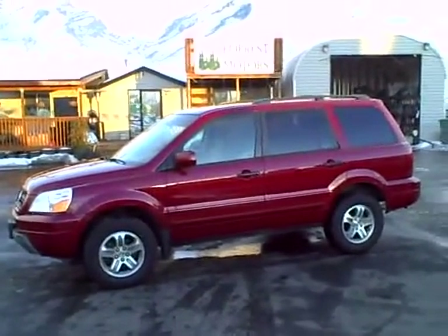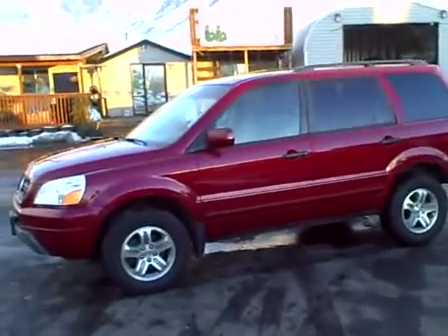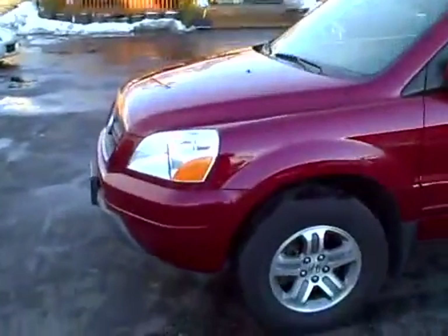2005 Honda Pilot EX, 71,000 miles. This Pilot's in great shape.